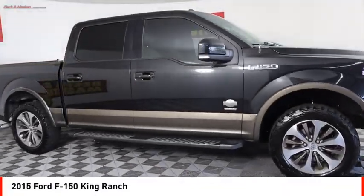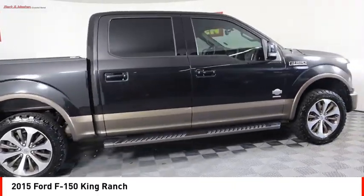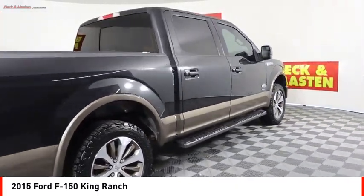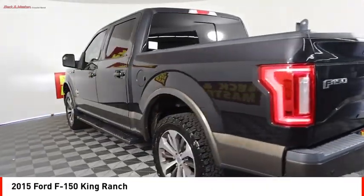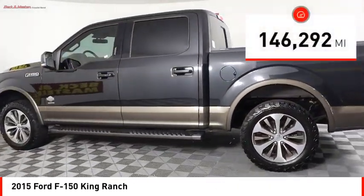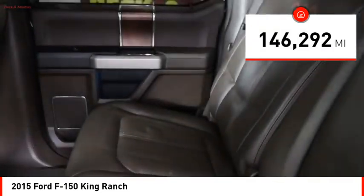Take a ride in the 2015 F-150. A Ford F-150 knows how to handle any situation. It's built to follow orders. No whining. This vehicle has less than 150,000 miles.